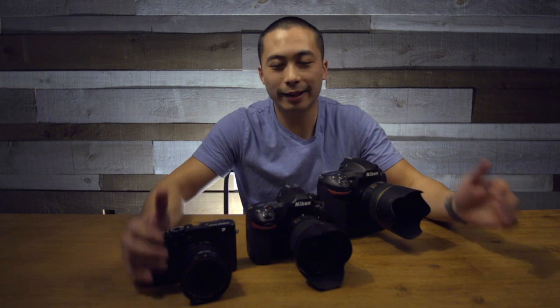So here are 10 reasons why I switched from Nikon to Fuji. Just kidding. I'm keeping my Nikon bodies, but I'm going to tell you why I picked up this Fuji X-Pro3.